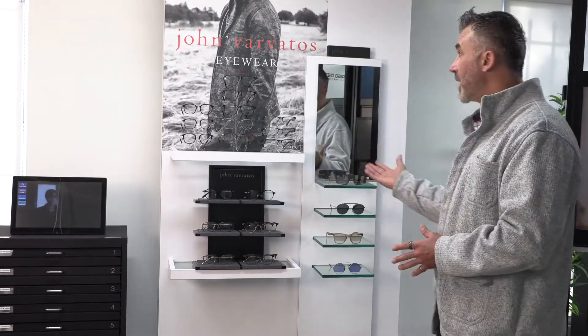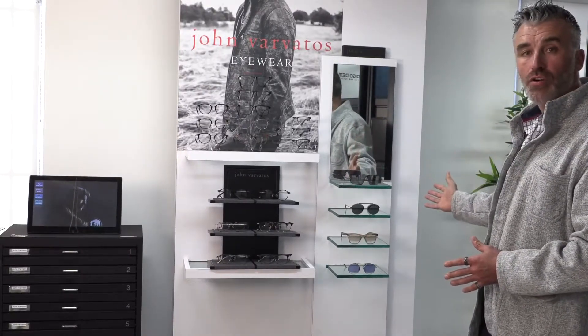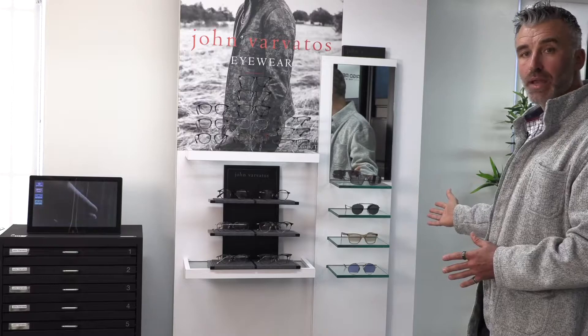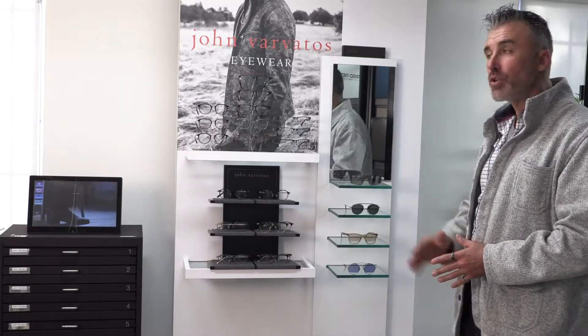Now brands matter, but for brands to matter they have to live in the right environment. So how do we accomplish that? First step: dedicated area to each brand. Now in the perfect world you will do something like this. This is a display of John Barbados — as you can see there is only John Barbados product in this display. In the real world you may have multiple brands in the same area; if you do so, make sure you identify each brand properly.